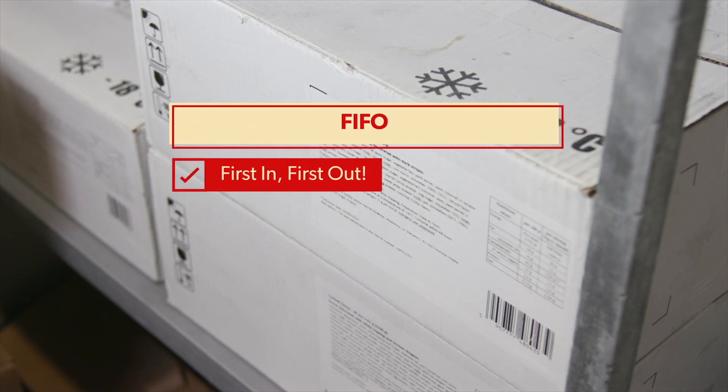When placing stock into the freezer, the first in first out rule applies. Move old stock to the front and place the new stock at the back. First in, first out.